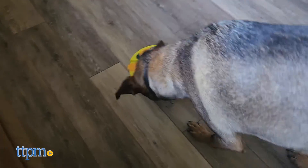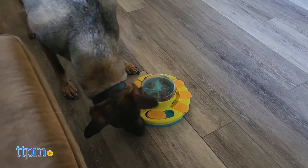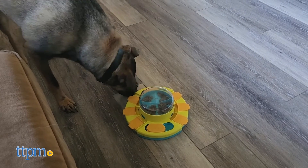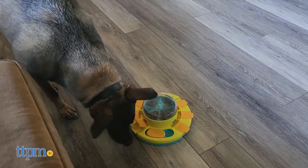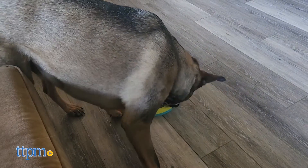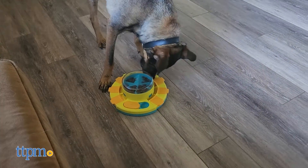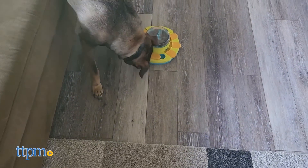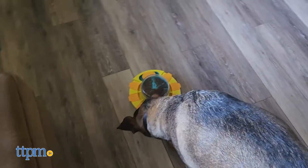TTPM dog Dex got to try out the Podaroma Dog Puzzle. Dex is a smarty who usually figures out puzzles quickly, and while he did sleuth out the lower tier just fine, the push top gave him some trouble. This was nice though — it kept him engaged. With a little extra help, he eventually got the hang of it. We really like how much this puzzle keeps his interest and attention. Does your dog enjoy puzzle toys or do they enjoy the simpler pleasures, like a stick? Tell us with a comment down below.